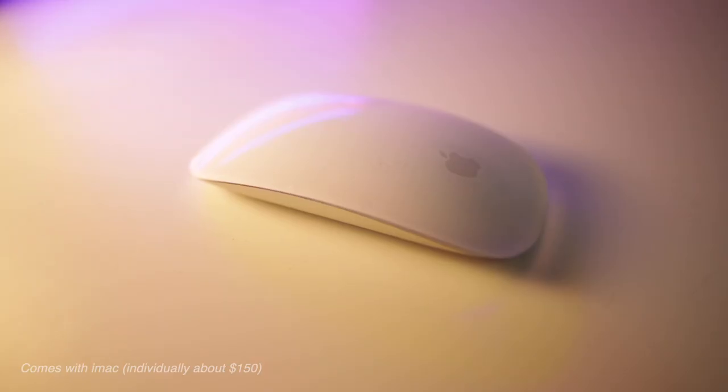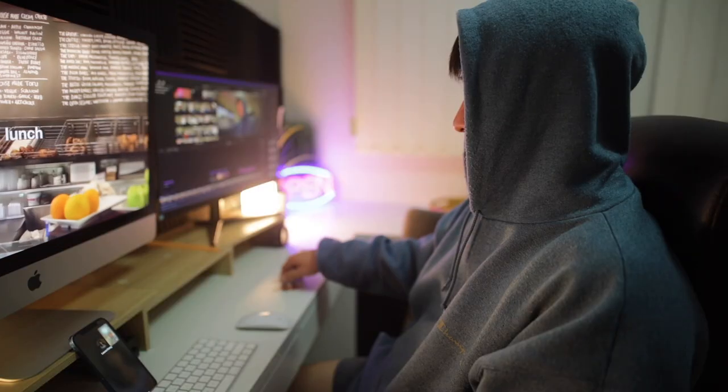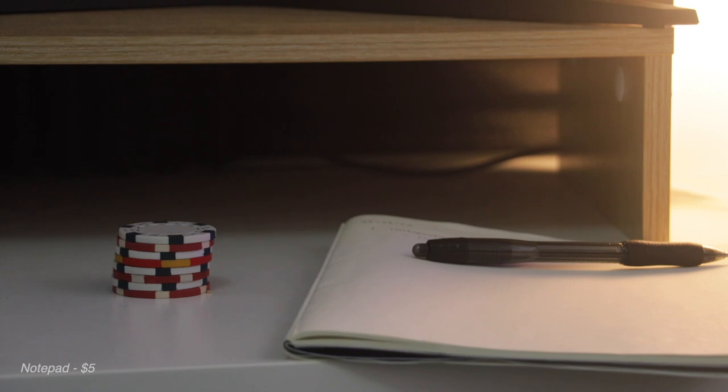I've spent way too much money on this setup already, so not right now. I've got the classic Apple keyboard and the Apple mouse. And then I have poker chips here — I'm not a huge gambler, but there is just something so satisfying about shuffling poker chips. Whenever I'm talking on the phone, watching a YouTube video, watching Netflix, whatever it may be, I just shuffle chips.